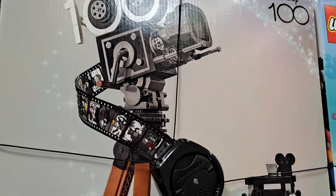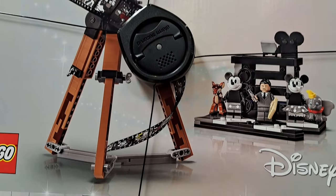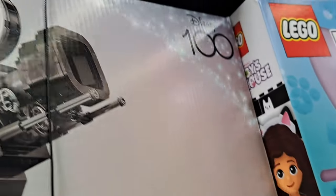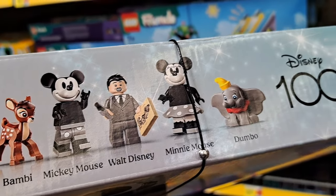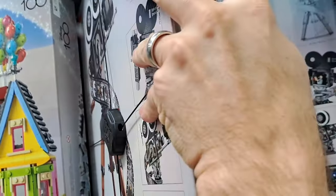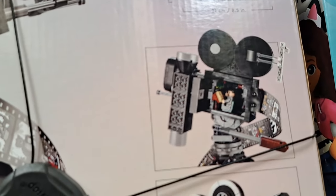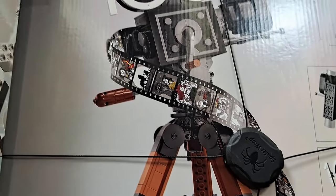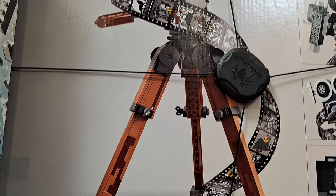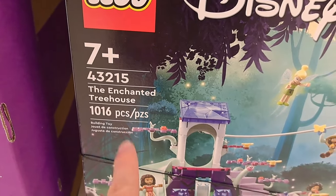Look at how awesome this Disney camera LEGO set is — the Tribute Camera Set for Disney 100. We got Bambi, Mickey Mouse, Walt Disney, Minnie Mouse, and Dumbo. You can actually put Walt inside the camera — pretty cool, got all kinds of awesome features. See if your Walmart's got it!